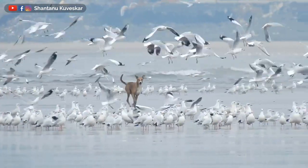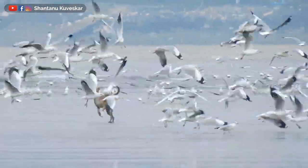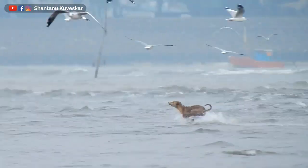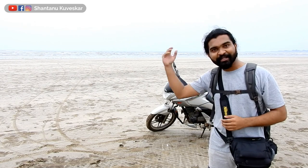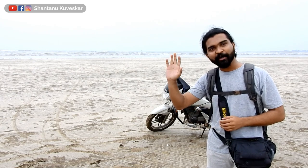I also observed some conflicts between feral dogs and these shorebirds here. Now it's time to migrate back home after having a wonderful day at Akshi beach, traveling 100 kilometers. I hope you all enjoyed watching and knowing these shorebirds through my short documentary. Thanks for watching and bye for now.